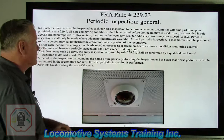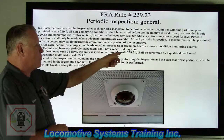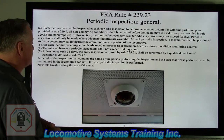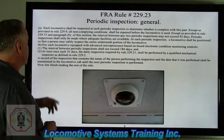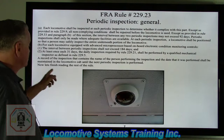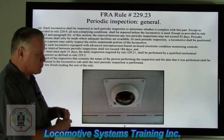Section B: for each locomotive equipped with advanced microprocessor-based onboard electronic condition monitoring controls, the interval between periodic inspections shall not exceed 184 days. At least once each 31 days, a daily inspection required by Rule 229.21 shall be performed by a qualified mechanical inspector as defined in Rule 229.5. The FRA lets the railroads determine who a qualified inspector is based on that rule. A record of the inspection containing the name of the person performing the inspection and the date performed shall be maintained in the locomotive cab until the next periodic inspection is performed.